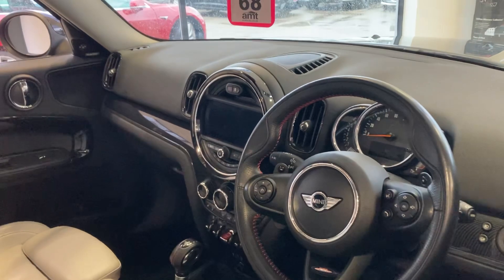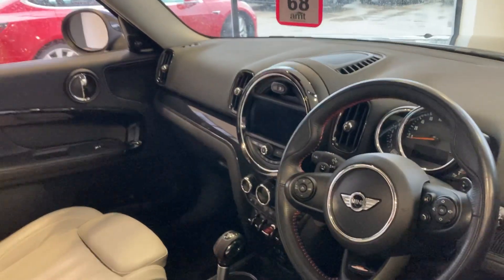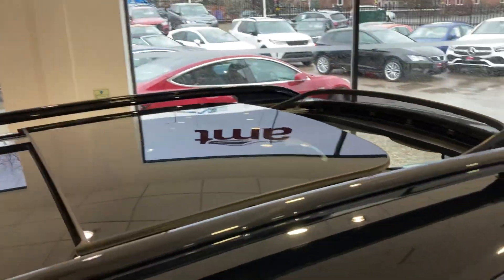The car comes with MediaPak XL, ChilliPak, and a panoramic roof — you can just see the top there.